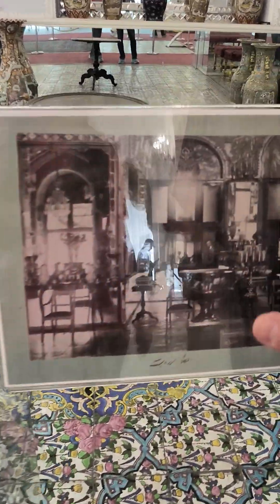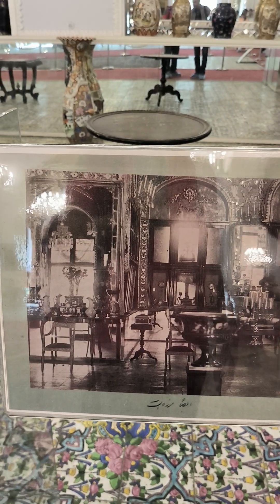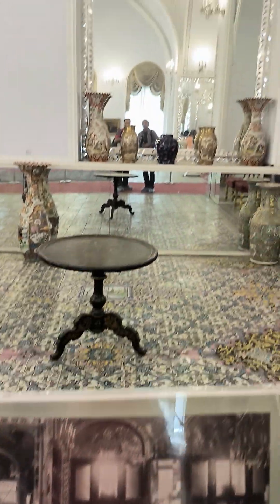This is how it looked, actually. You see, almost the same — almost the same, except for the candles. Yes, they changed those.